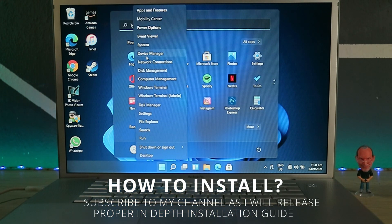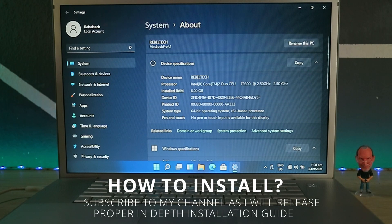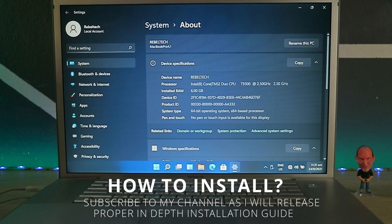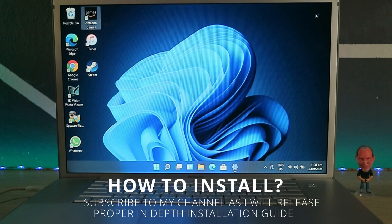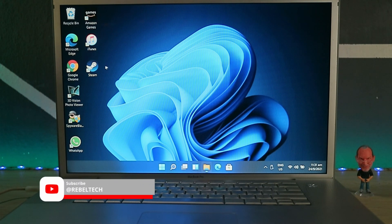As my channel is new, bear with my amateur video uploads, but I will definitely improve them in the future. I will try my very best to provide the best content for my subscribers. I truly suck at video editing and voice recording, but everybody has to start somewhere. Installation guides will be in my upcoming videos, so subscribe, hit the notification bell, and of course hit the like button.